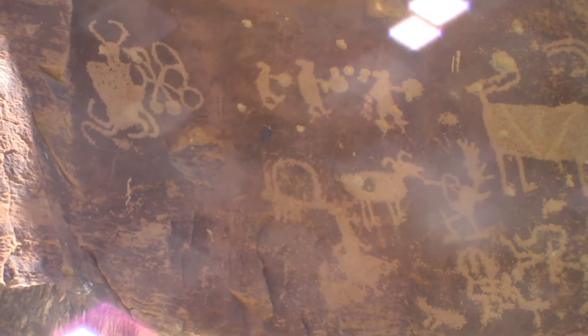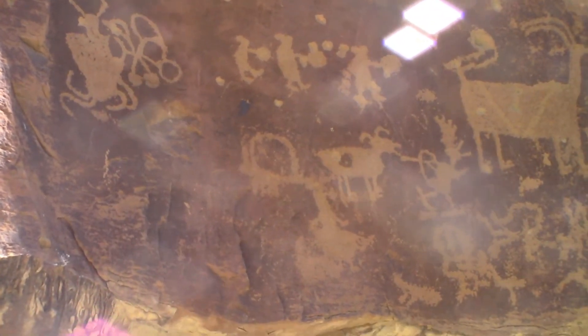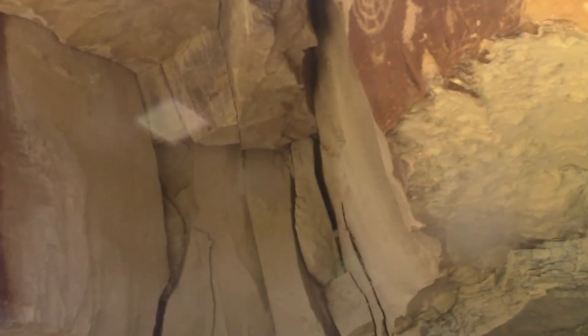It says 'view from the road,' but if you view from the road you can't see the ones on the other side. Here you can see these ones. These are the ones you see from the road, but if you only view from the road you can't see these on this side.